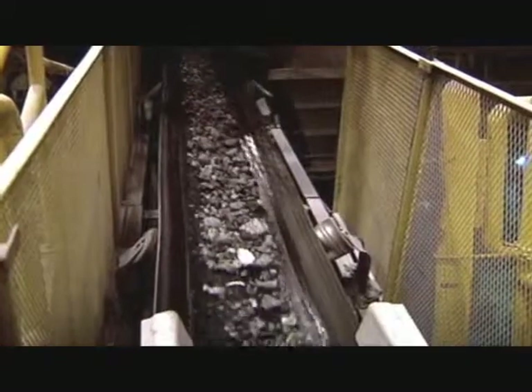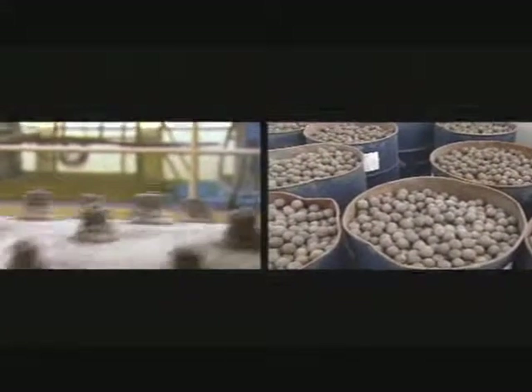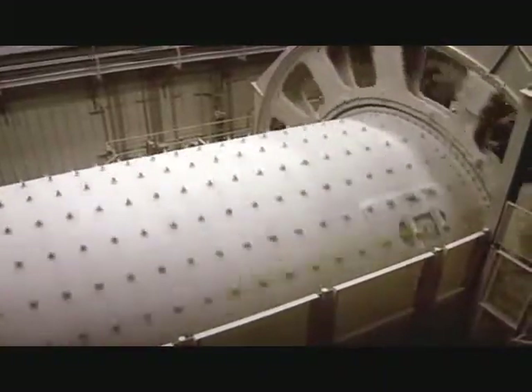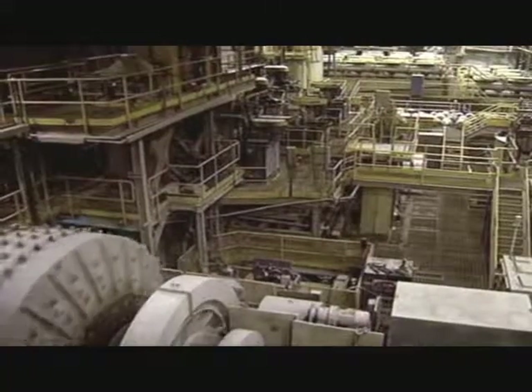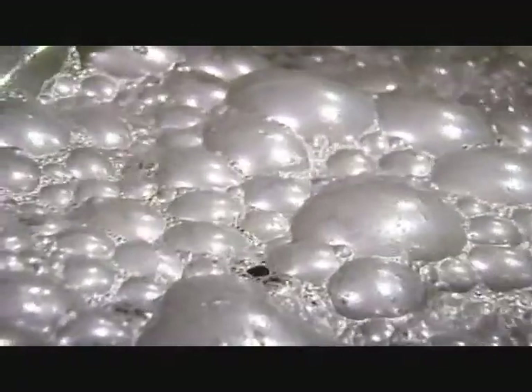Once they've got the ore to the surface, it's fed into these giant crushers. The resulting powder is then sent along a special magnetised conveyor belt to extract any iron. The next task is to mix the remaining material with water and pump it full of air, which causes the platinum to collect on top in a froth known as concentrate.